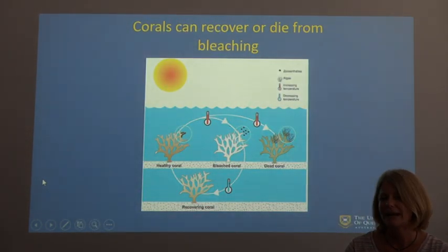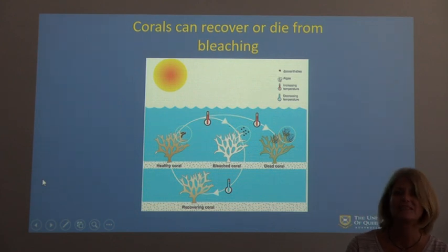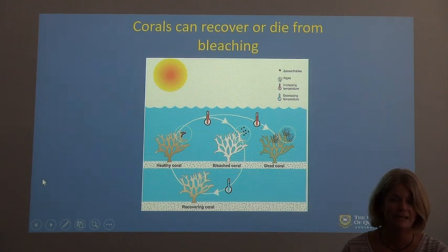The coral can recover or it can die — it depends on what happens thereafter. If the bleaching is caused by an increase in temperature and the water stays at that temperature for too long, then the algae will not return and the coral will eventually die. But it can actually recover if the temperature is reduced back to its previous levels, in which case the coral can continue living. In fact, coral bleaching is a naturally occurring event.